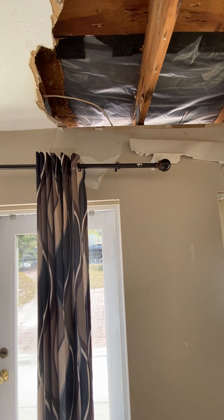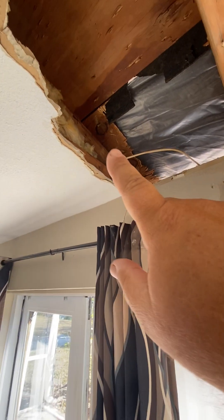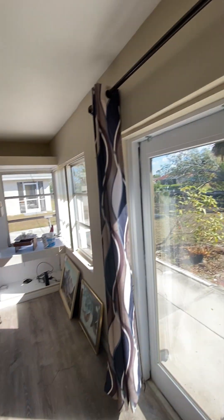Everything upstairs looks decent. When they replace the roof they'll probably have to do a little bit of sheeting replacement, so you have to budget for a roof.